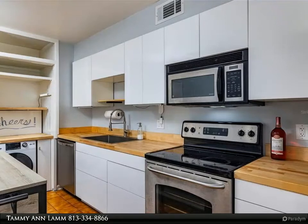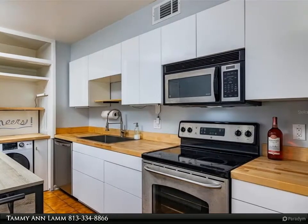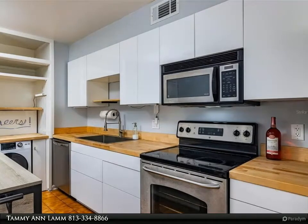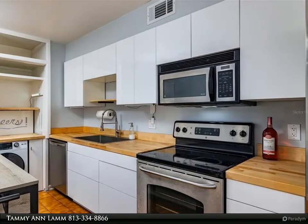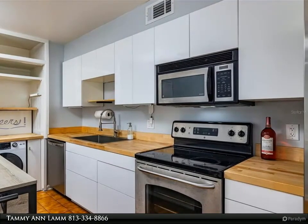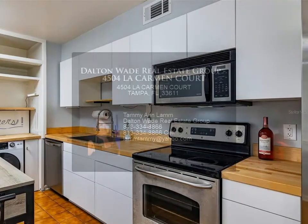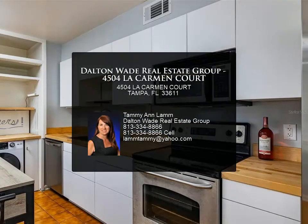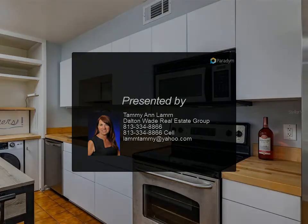Amazing location — shopping, dining, medical services, and banking are all within a five-minute drive. You can walk to Publix. The property is close to downtown Tampa, the West Shore Business District, Tampa International Airport, MacDill Air Force Base, St. Petersburg, and major highways. The Townhomes of Tampa Villa South qualify for FHA financing.